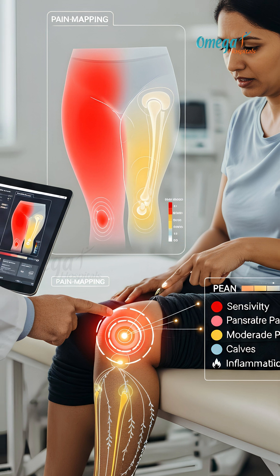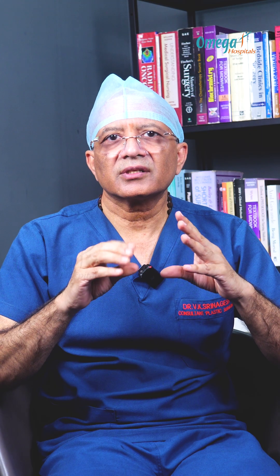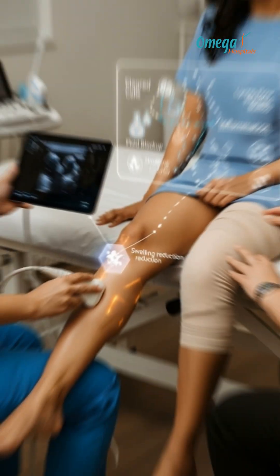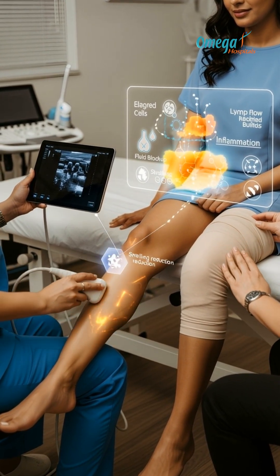We also do pain mapping with pressure to document where and how much it hurts. This isn't in your head — it's measurable medical data. The key difference is that regular obesity responds to diet and exercise, but lipedema does not. That's the diagnostic proof that changes your entire treatment approach.